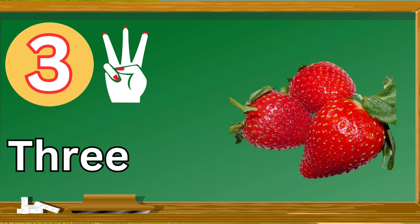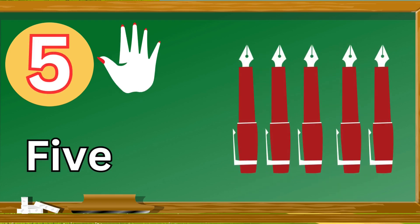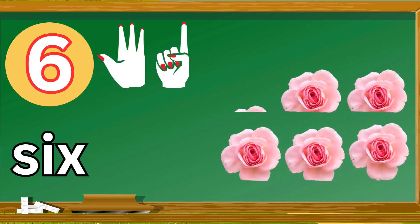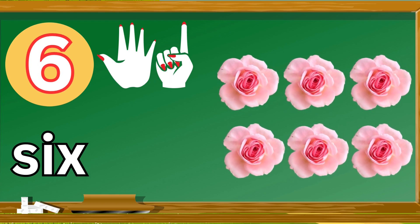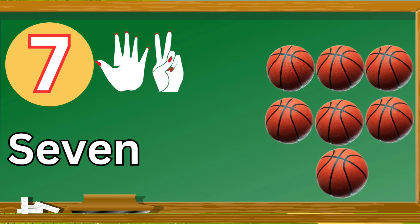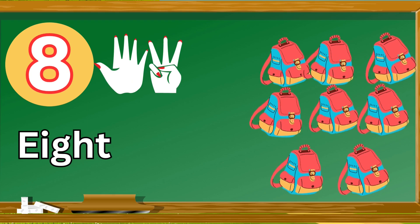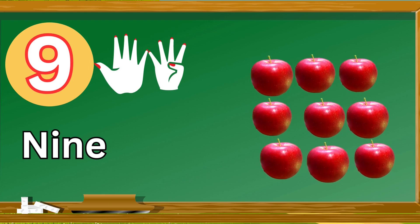Four, four orange. Five, five pen. Six, six flowers. Seven, seven balls. Eight, eight bags. Nine, nine apple. Ten.